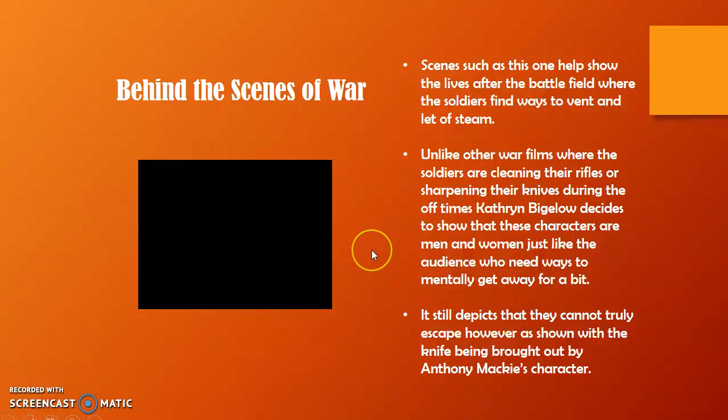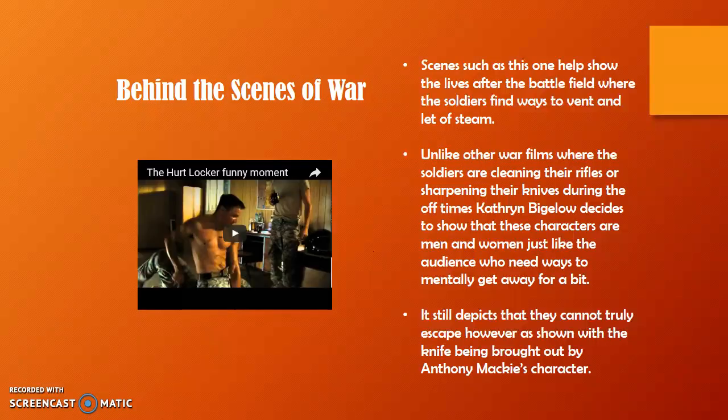Behind the scenes of war — scenes such as this one show how the soldiers live behind the scenes when they're not on the battlefield, where they find a way to vent and let off steam.